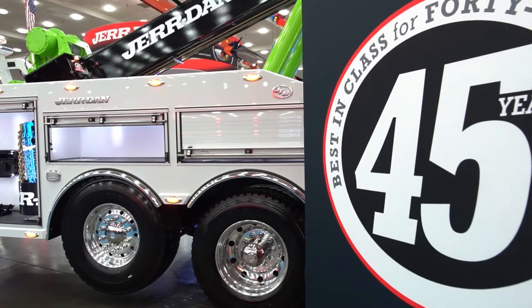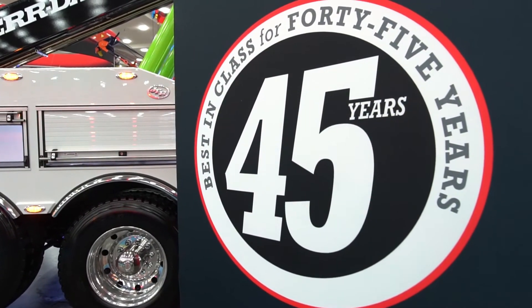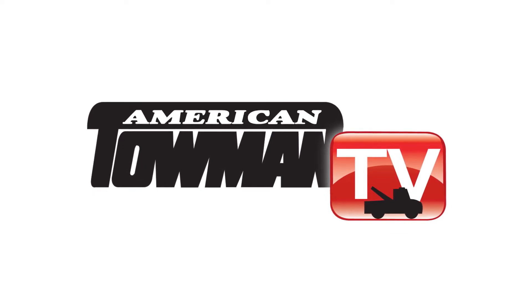Thank you for supporting the Jordan family. We look forward to serving you over the years to come for another 45 years. Thank you, Jeff. And thank you for watching American Towman TV.